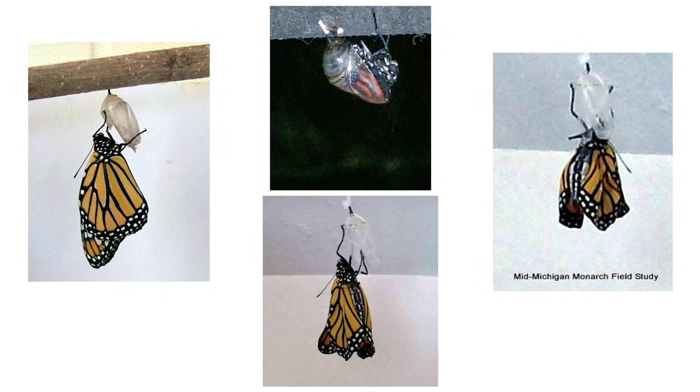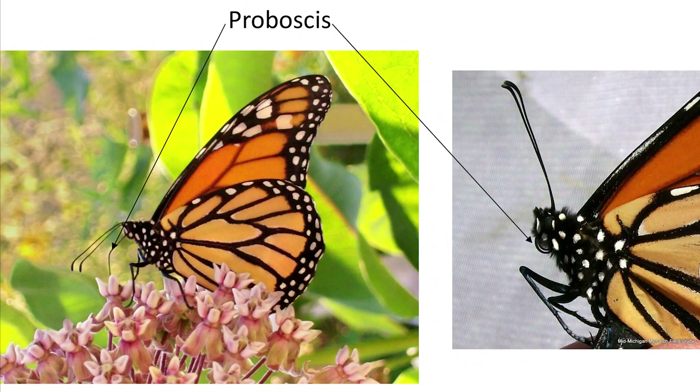The wings will be damp and wrinkled. One of the first things the butterfly does is stick out its very long proboscis. When they first emerge, the proboscis is actually in two parts, and the butterfly — using microscopic muscles — has to fuse those two sides together to form a tube, or straw, through which the adult butterfly will drink nectar or other fluids. That's how they get their nourishment as an adult.